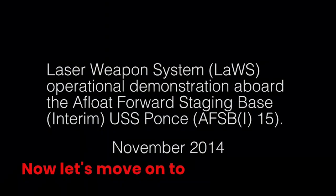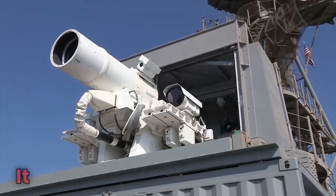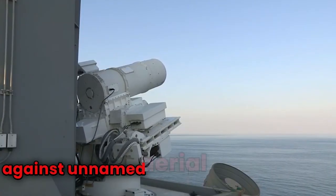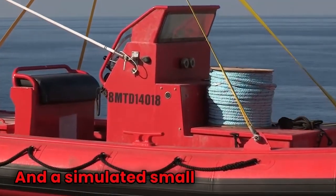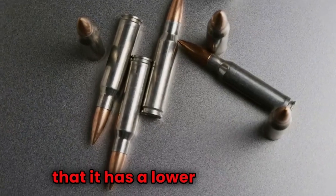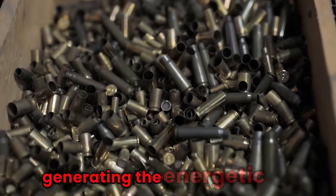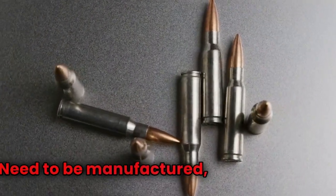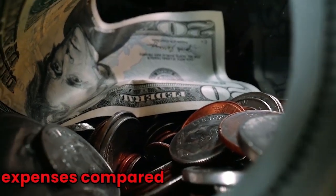Now let's move on to LAWS, the Laser Weapon System. Developed by the US Navy, it is a ship defense system that has so far been shown to defend against unmanned aerial vehicles, UAVs or drones, and simulated small boat attackers. One big advantage is its lower firing cost, as it requires minimal cost to generate the energetic pulse, while other projectile weapons relying on ammunition need to be manufactured, shipped, and so on, resulting in more expenses.